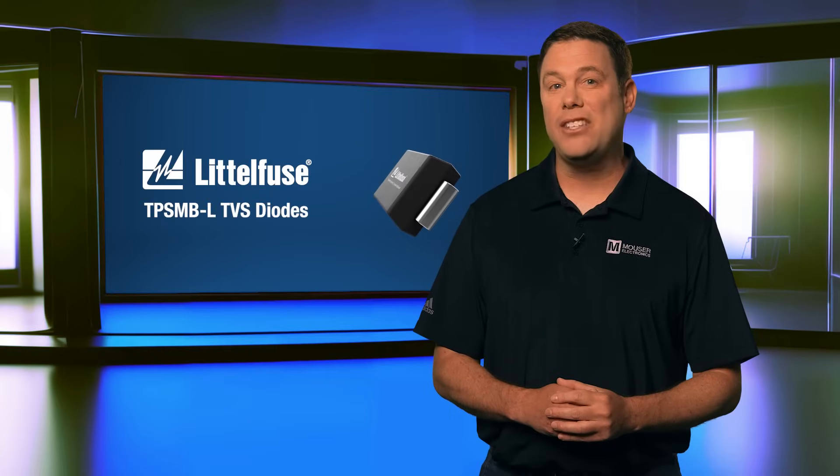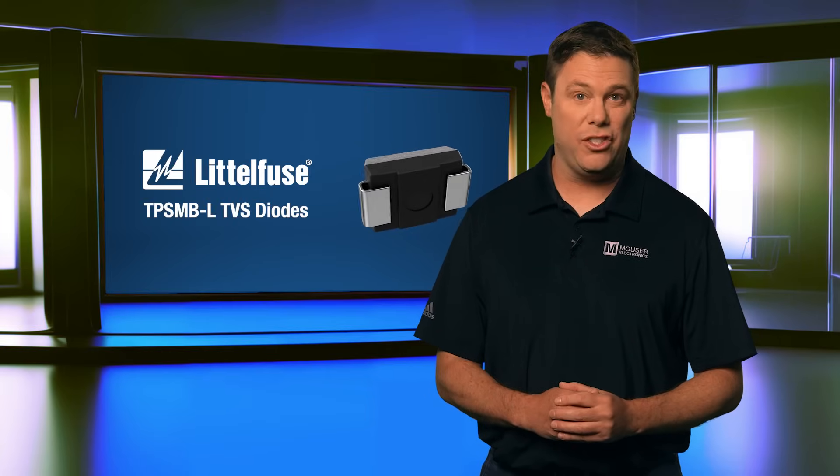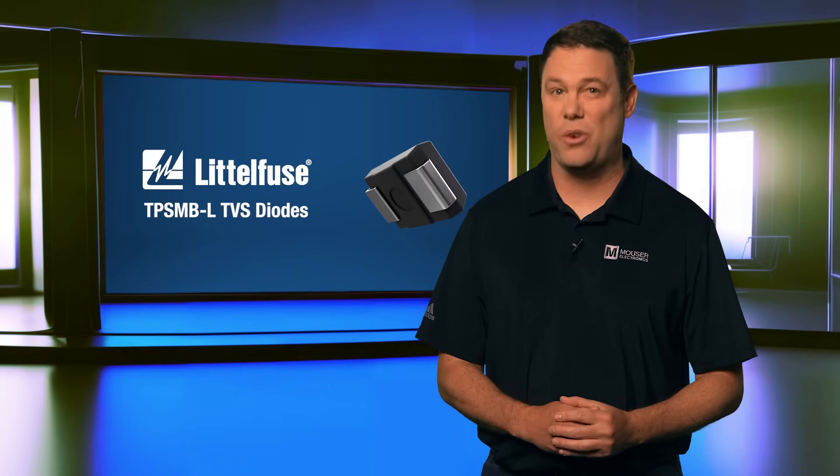With their compact design, rapid response, and automotive-grade reliability, these diodes empower engineers to keep pace with the demands of next-gen vehicle electronics.